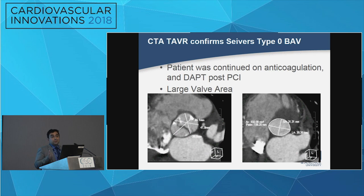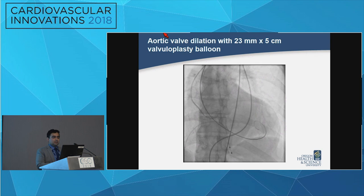The patient was not doing very well clinically, so we decided to move forward with the TAVR. We chose the CoreValve Evolute 34 and proceeded with the procedure.